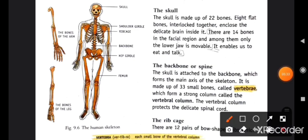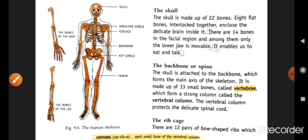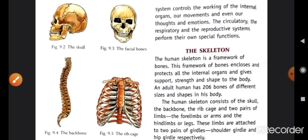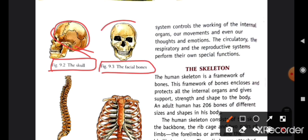First is about the skull. The skull is made up of 22 bones. Each flat bone is interlocked together and encloses the delicate brain inside it. There are 14 bones in the facial region, and among them only the lower jaw is movable. Skull میں 22 flat, interlocked bones ہوتے ہیں جو اندر brain کو save کر کے رکھتے ہیں۔ Skull کا image یہاں دیکھو — اس کے اندر brain protected رہتا ہے، اور یہ lower jaw بولنے میں help کرتا ہے۔